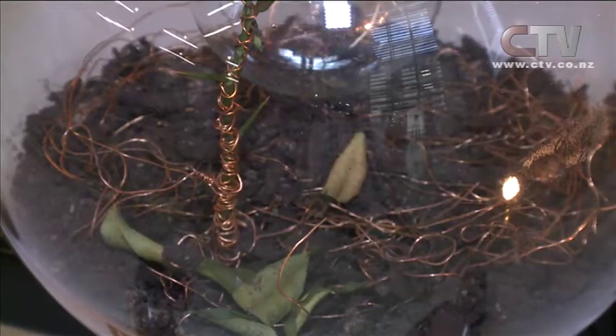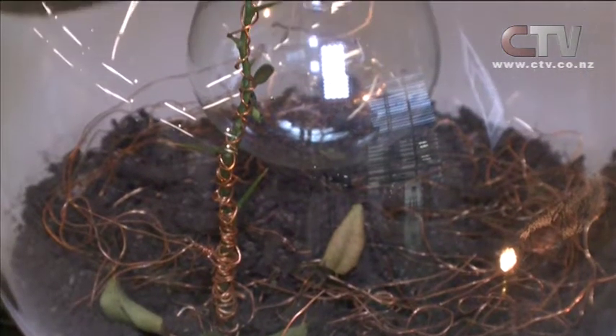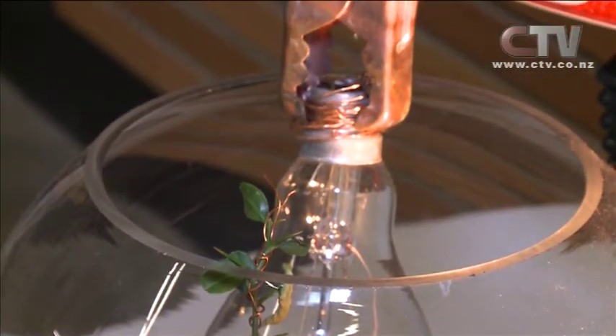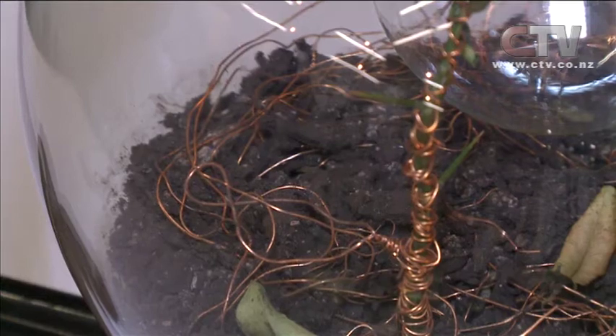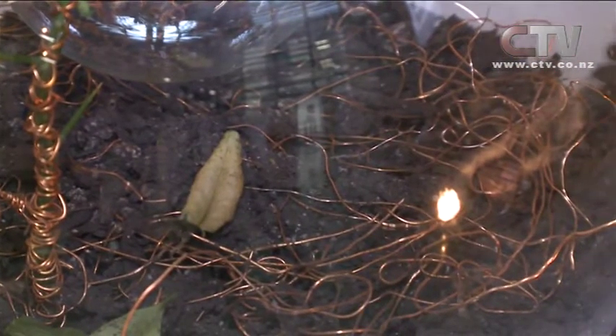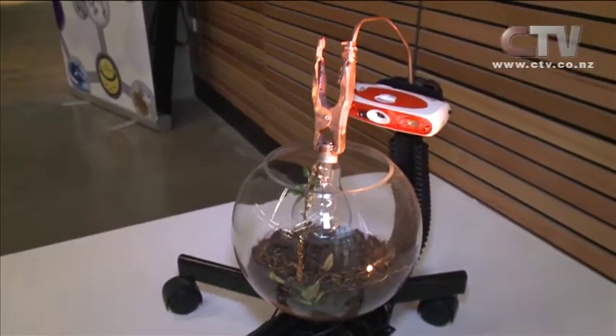Madeleine Granger sculpted this design showing a hybrid combination of plants and technology coexisting together as a vision of the future. Using copper wire in a fishbowl to show the plant slowly dying, it's sort of like the idea of them coexisting, but they can't really — because it's like suffocating the plant.